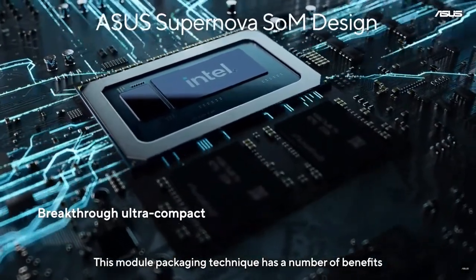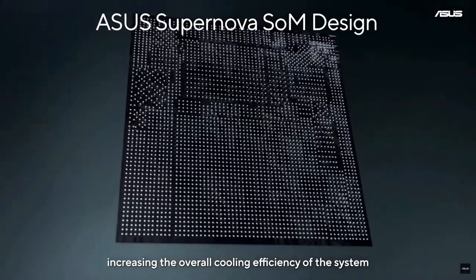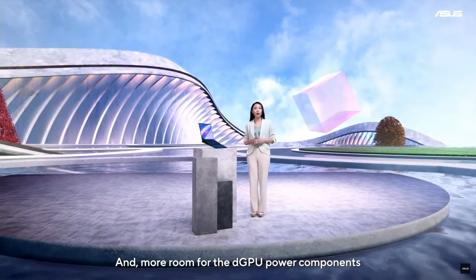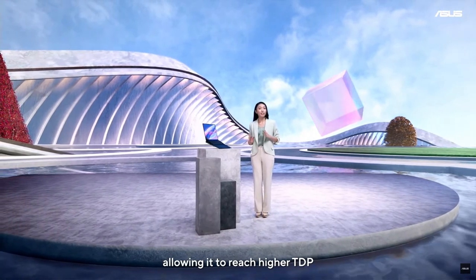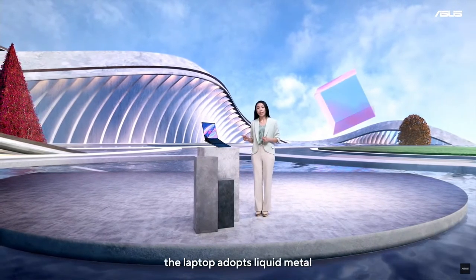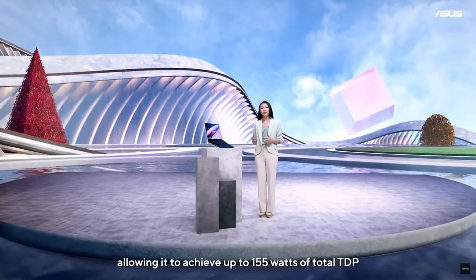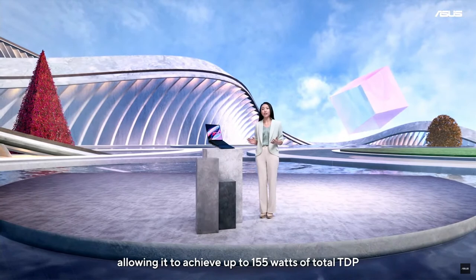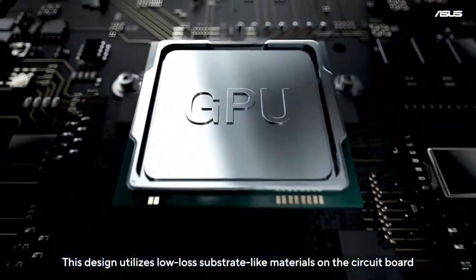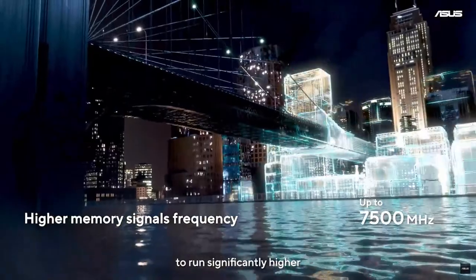This module packaging technique has a number of benefits, including the motherboard core area being reduced by 38%, increasing the overall cooling efficiency of the system. There is also more room for the DGPU power components, allowing it to reach higher TDP and provide users with more stability and higher GPU performance. In addition, the laptop adopts liquid metal, making its temperature 7-3°C lower when in high-performance mode, allowing it to achieve up to 155 watts of total TDP. This design utilizes low-loss substrate-like materials on the circuit board and is integrated with LPDDR5X DRAM to enable memory frequency to run significantly higher.